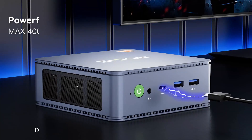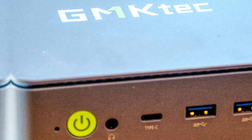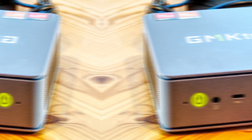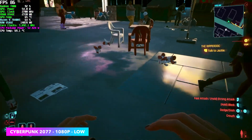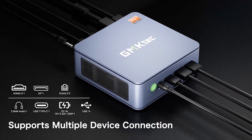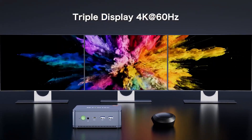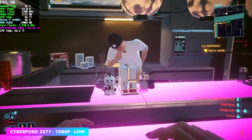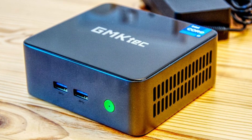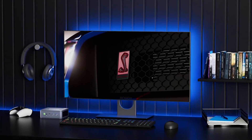Another standout feature is its scalability. As your needs grow, so can your NUCBOX K6, ensuring it lasts your entire course and beyond. Opening it up might be a bit tricky, but once you get the hang of it, expanding its capabilities is straightforward. Compared to its pricier sibling, the K8, this model remains a strong contender, even outperforming in some graphics tests. However, it doesn't include Thunderbolt ports or AI processing like the K8, though daily users likely won't miss these features.